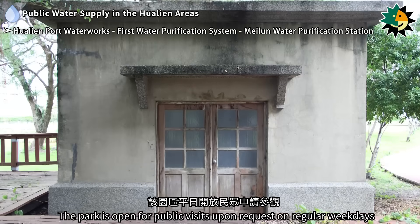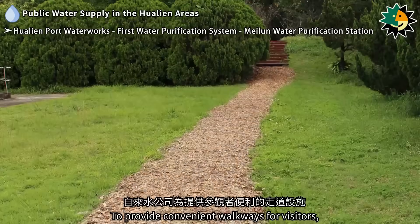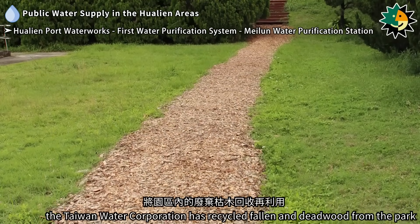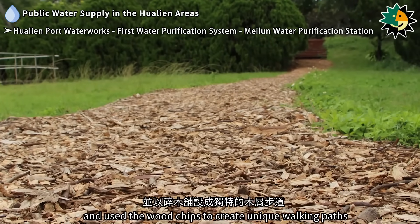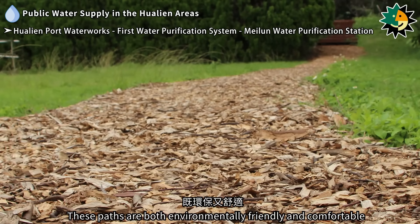The park is open for public visits upon request on regular weekdays. To provide convenient walkways for visitors, the Taiwan Water Corporation has recycled fallen and dead wood from the park and used the wood chips to create unique walking paths. These paths are both environmentally friendly and comfortable.